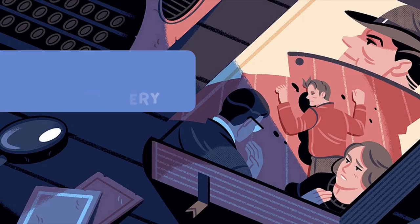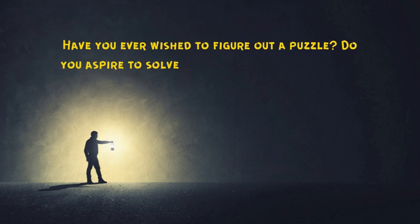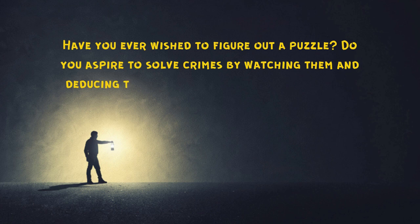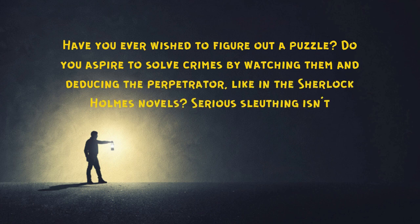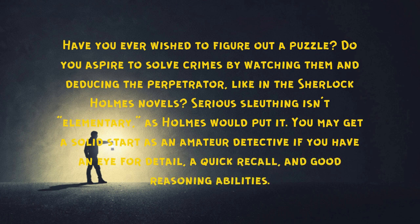How to Solve a Mystery. Have you ever wished to figure out a puzzle? Do you aspire to solve crimes by watching them and deducing the perpetrator, like in the Sherlock Holmes novels? Serious sleuthing isn't elementary, as Holmes would put it. You may get a solid start as an amateur detective if you have an eye for detail, a quick recall, and good reasoning abilities.